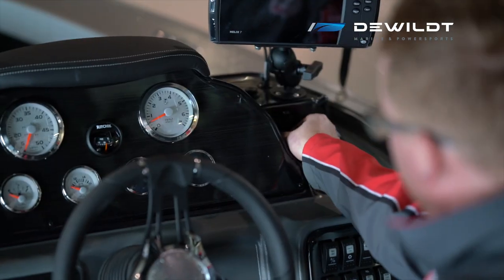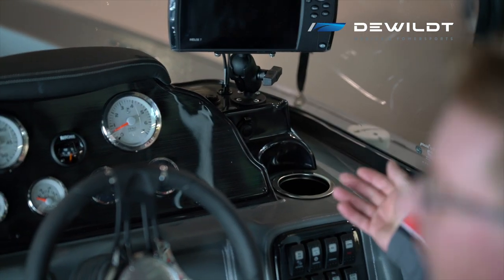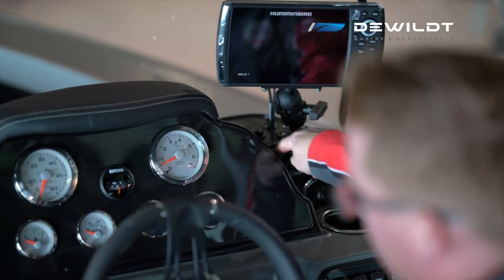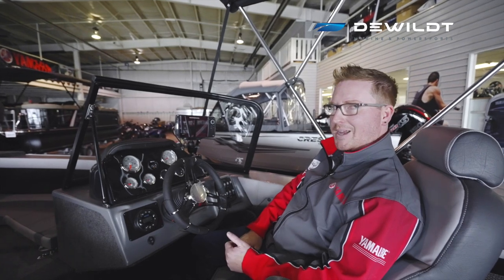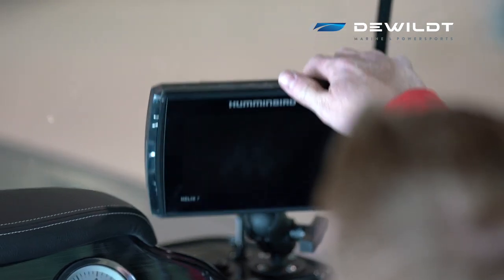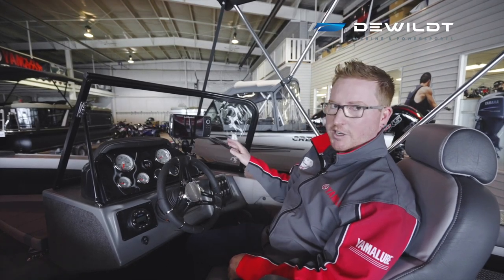On the right-hand side there's a 12-volt plug-in if you need to charge your phone, a flashlight, and a hydraulic steering fill. The Helix 7 Chirp Mega Down Image fish finder comes standard with this package on a RAM mount where it can swivel — awesome for marking fish.